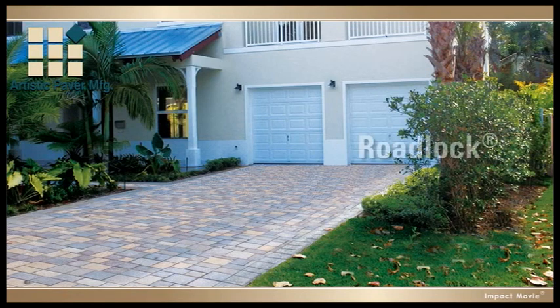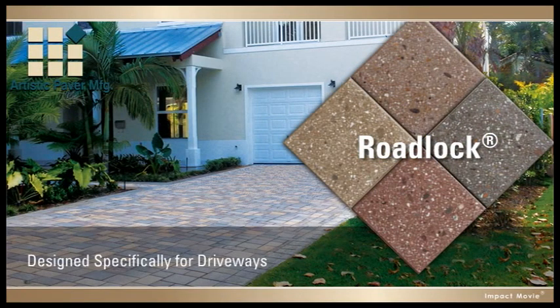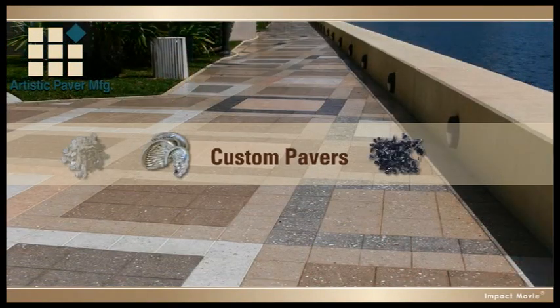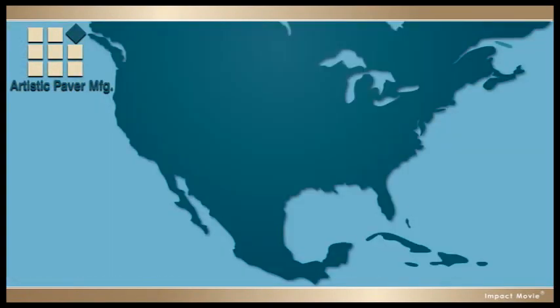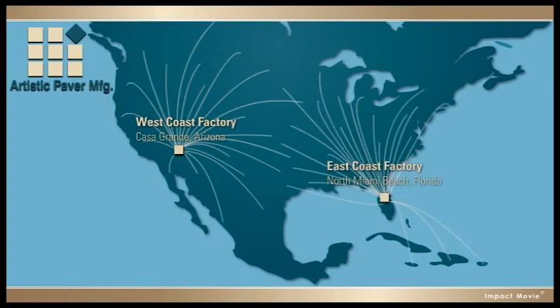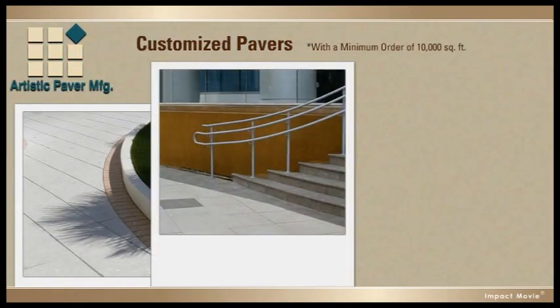Additionally, we also offer a line designed specifically for driveways called Road Lock. We also manufacture unique pavers with custom exposed aggregates, imprints, and colors for large commercial jobs. And with facilities strategically located on each coast, we can provide quick delivery to anywhere in the US, Canada, Mexico, and the Caribbean. And we can customize pavers to match any project.